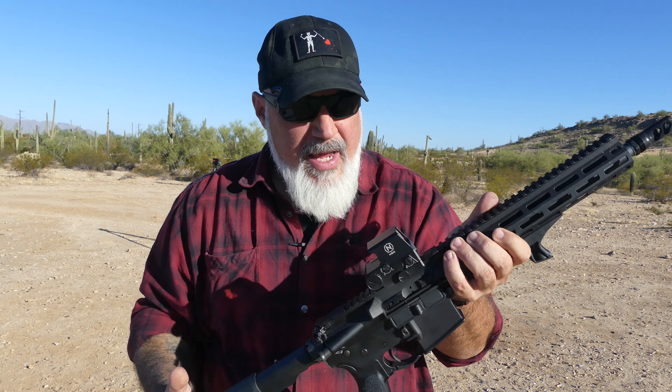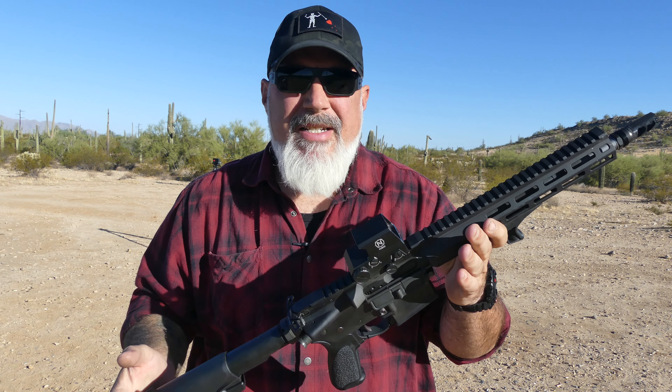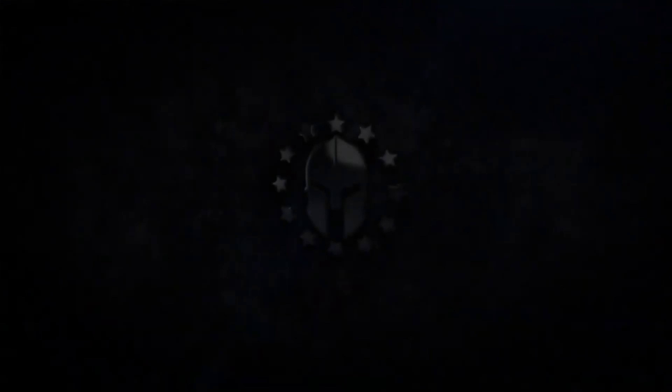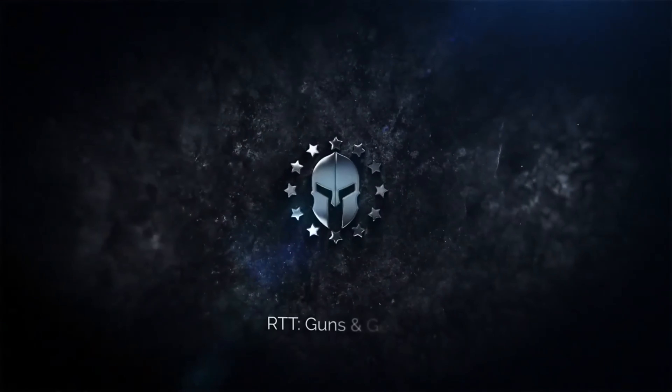Hello everybody, welcome back to the channel. If it's your first time here, welcome. Today we're going to be taking a look at a brand new optic that's on the market this year, this summer in fact, and that is the NEO Optics HH1. A lot of people are calling this a contender to the EOTech — it has very much an EOTech design — so let's get into it.